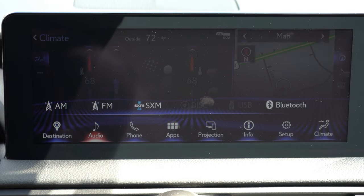One last infotainment note: putting the IS 300 in reverse reveals a standard rear-view camera. There is also an optional panoramic view monitor package for $1,365 — that gives you a bird's-eye view on the right side of the screen alongside your traditional rear view and a front/center view, which is really handy.